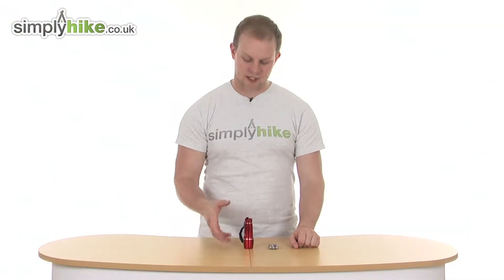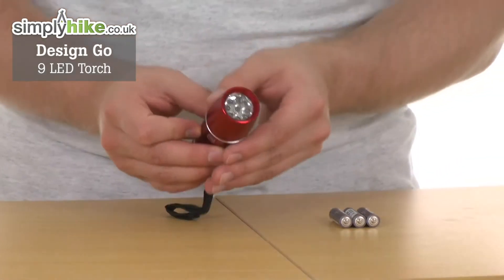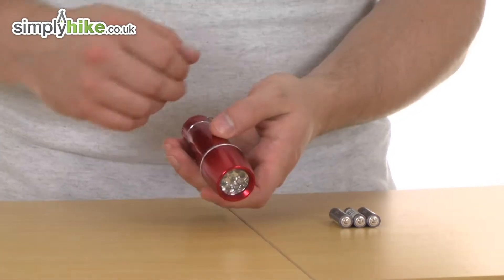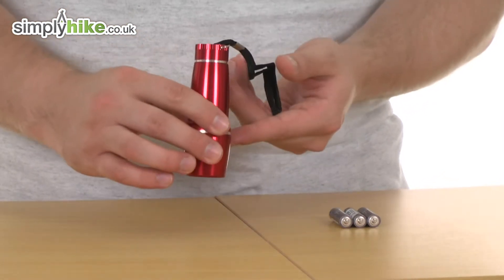Hi and welcome to simplyhypedeco.uk. This is the DesignGo 9 LED torch. As the name suggests, as you can see in there, it comes with 9 powerful LEDs. It's a nice and bright torch made from a solid aluminum shell all the way around, so it's nice and durable and is only 10 centimeters in length, so it's obviously going to fit into a back pocket nice and easily.